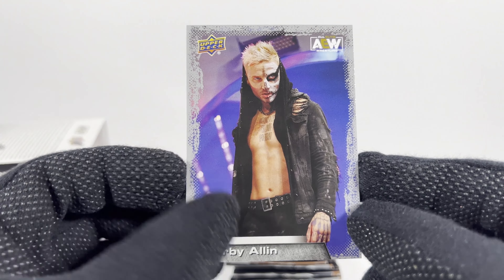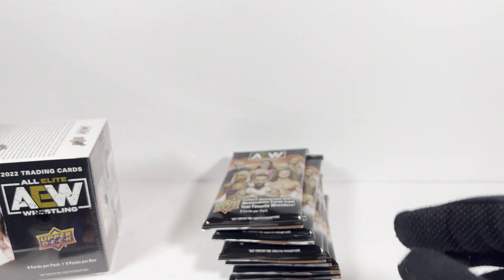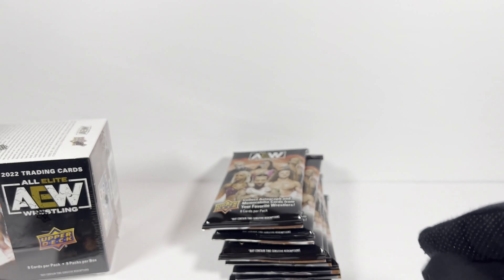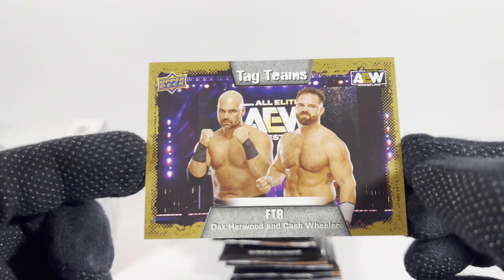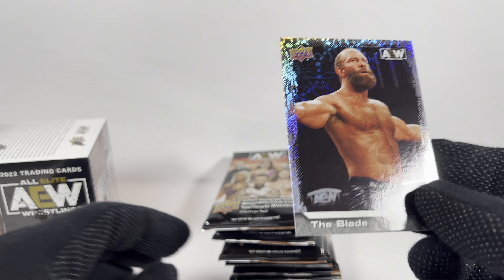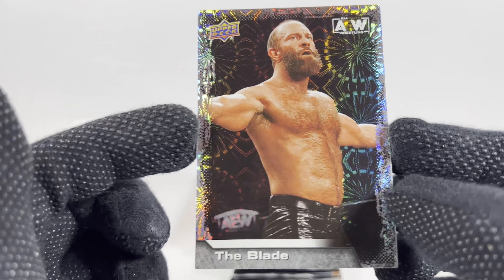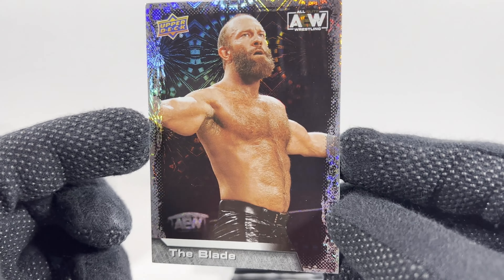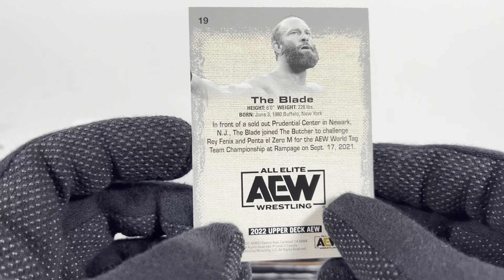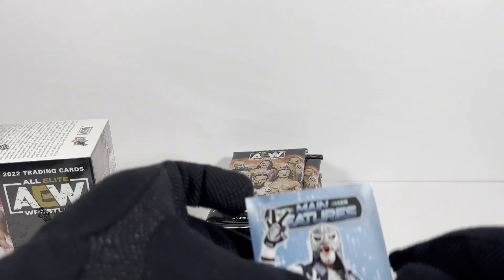Cool — Darby Allin. I just picked up a figure of his I need to open up. Matt Hardy. Ooh, we got a gold parallel FTR. This was flipped around in the pack, which is strange. I think this is like a Pyro or Dynamite parallel — The Blade. Feels like I got that one already. Here's the main features card — it's a step down in quality, I think. Before they had foil stamping on those.